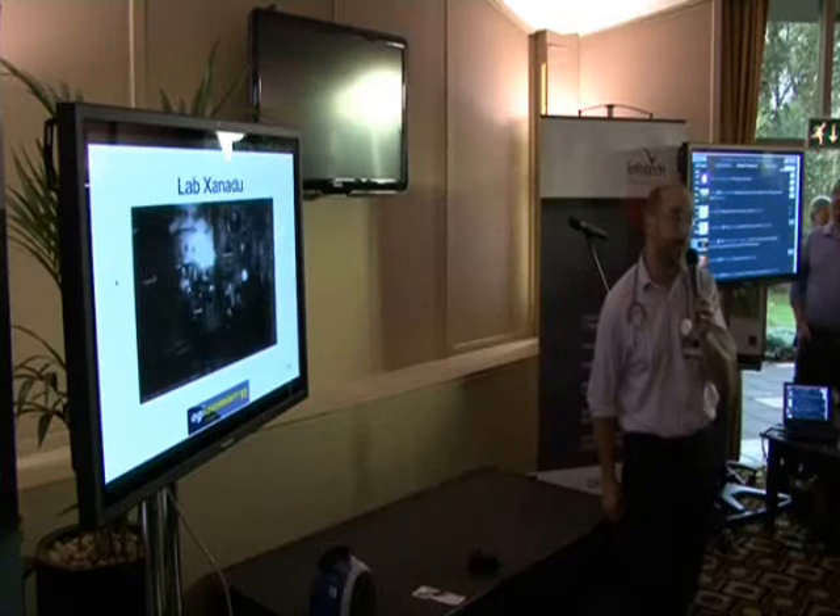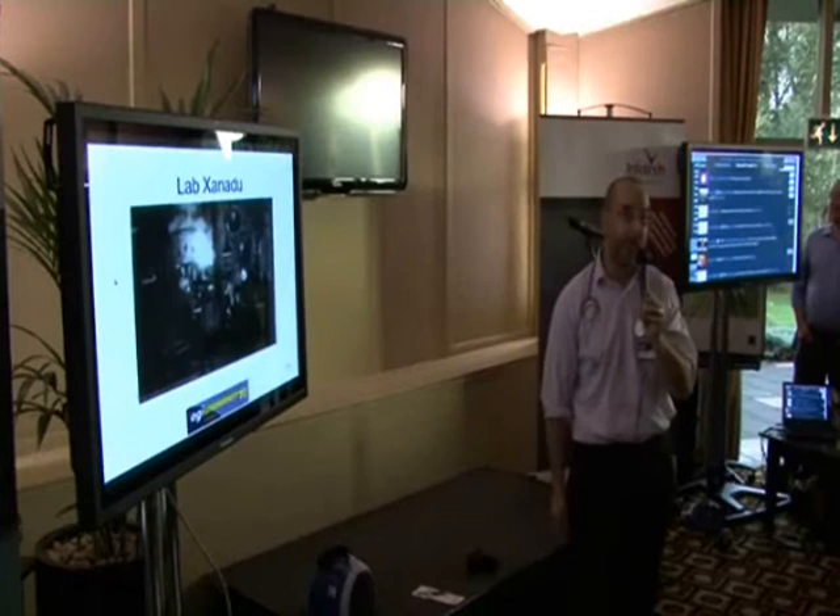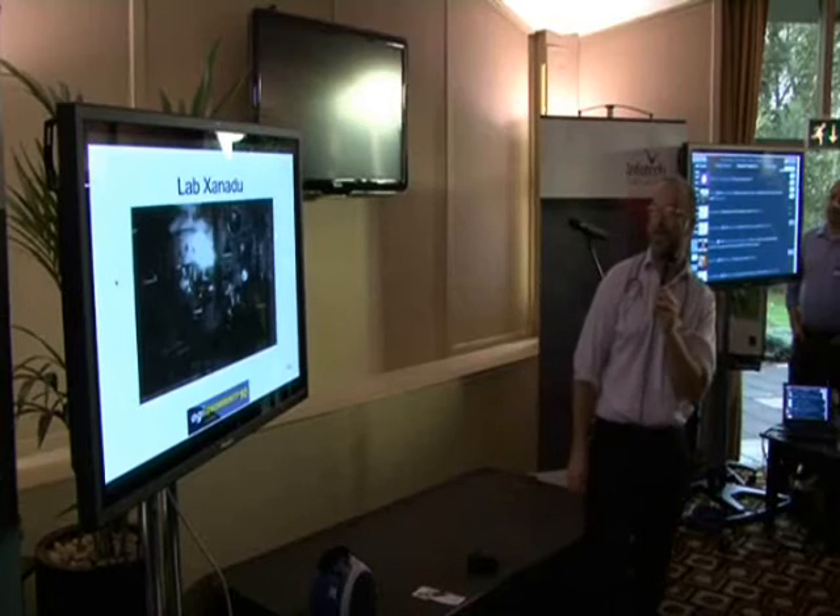Lab Xanadu. Here, we've managed to form a cloud. We don't really know what to do with it. We've thrown data into it — it certainly holds a lot of data, and it's cheap, but... that's the hell we know.